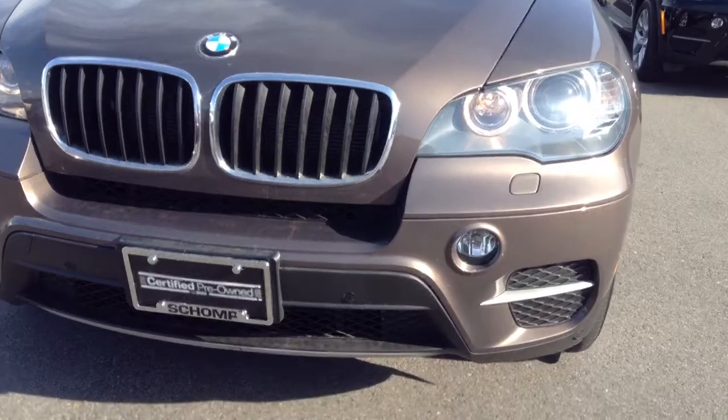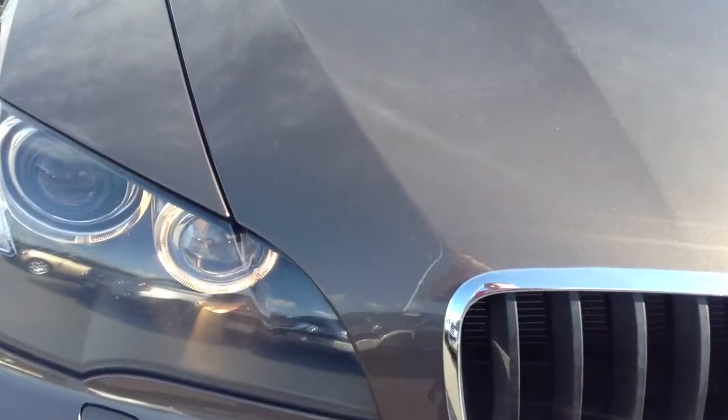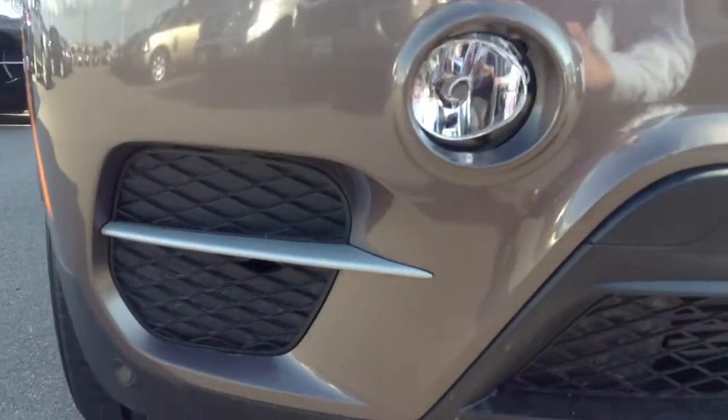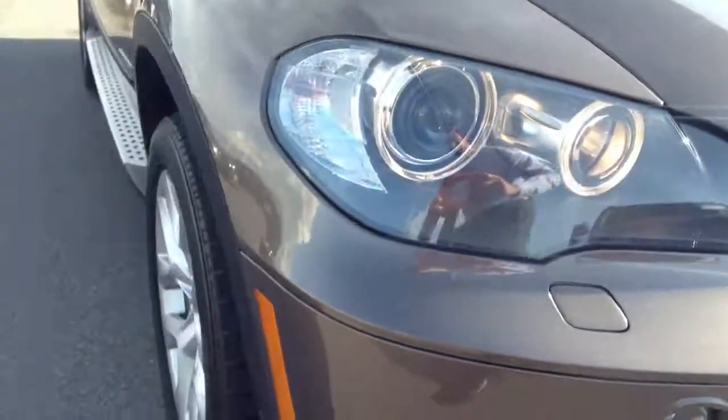The front bumper looks really nice. There are some underneath rock chips. It'll give you a nice close look at the hood. A lot of times you hear about rock chips in the paint. It's a little dirty, a little dusty right now, but we'll wash it up. But really, all the way down it looks really, really nice. Hopefully you can see a little detail, but there are underneath rock chips.